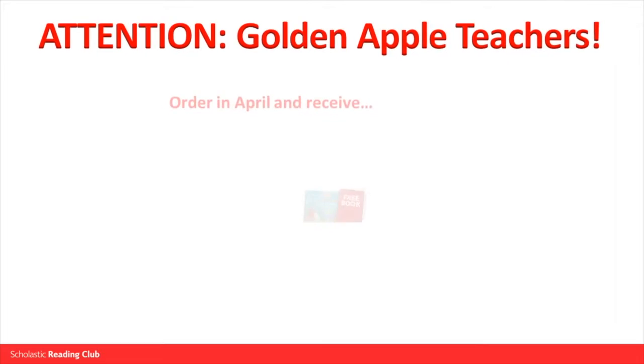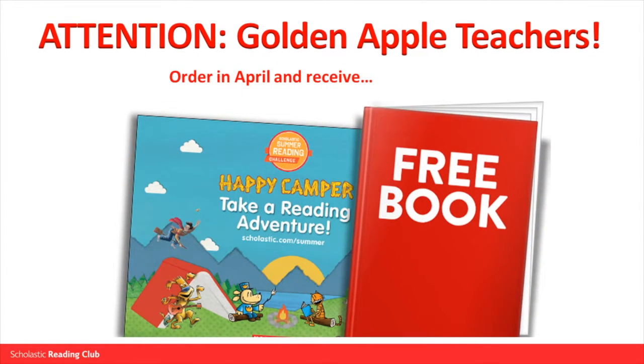Attention Golden Apple teachers! You will earn a goodie bag with your first paid order in April, including a summer reading poster plus a hardcover book or advanced reader's copy just right for your grade.